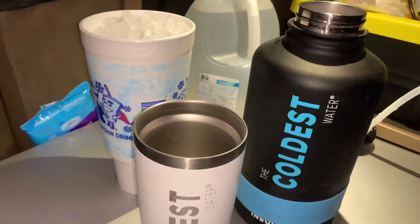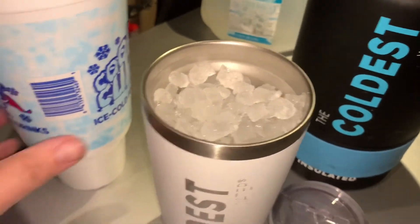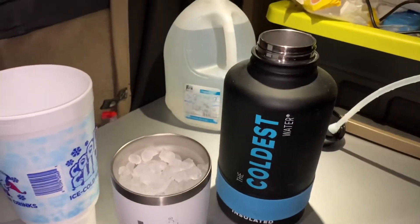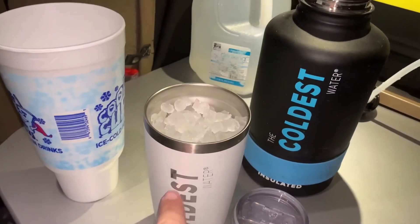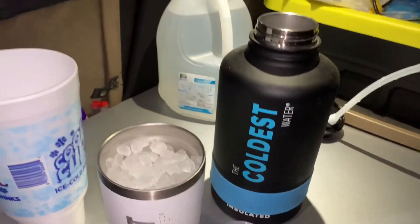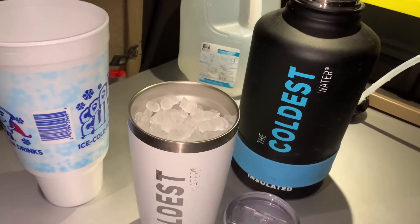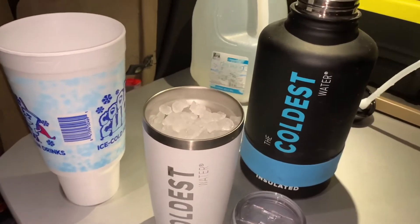This is filled up with ice. I still have about half of it, I'll pour that in, fill it up with water, and drink it with this — it should last through the night. This clear-top one does not last that long with ice, but the insulated one here will keep ice for several days. Is it worth the money? The Coldest water — 100%. Like I said, they gave me that one, I bought that one.